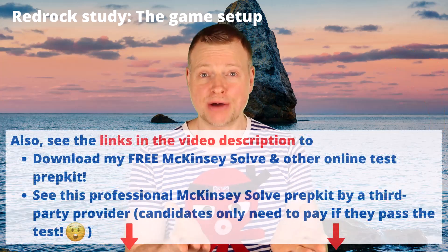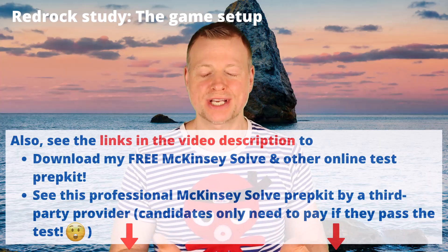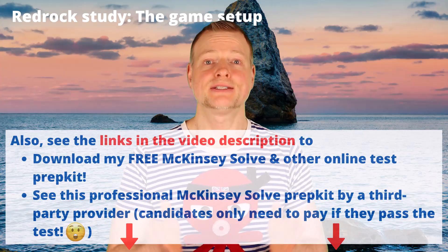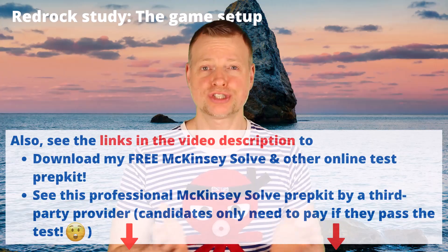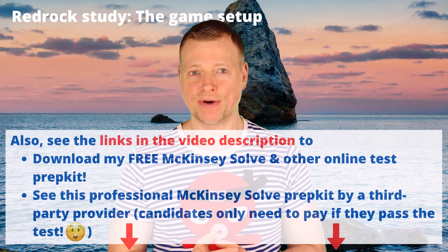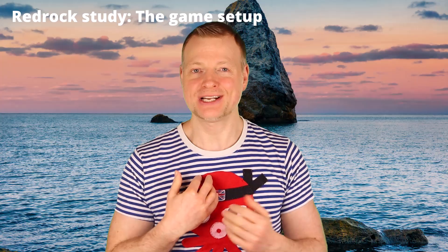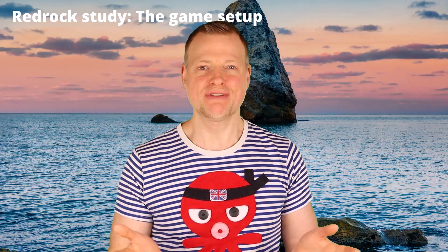For this, I invite you to download my free consulting online test prep kit where I show you how to get those. If you want to practice the Red Rock Study and pass the McKinsey Solve test safely, you may also want to check out the professional McKinsey Solve prep kit offered by a third-party provider, which you only need to pay for if you pass the test. The links to my free online test prep kit as well as the professional Solve prep kit you will find in the video description below.